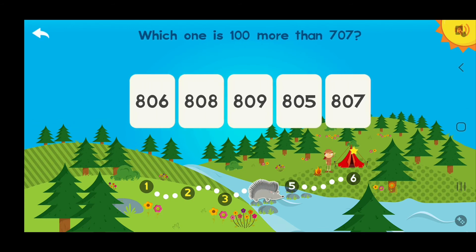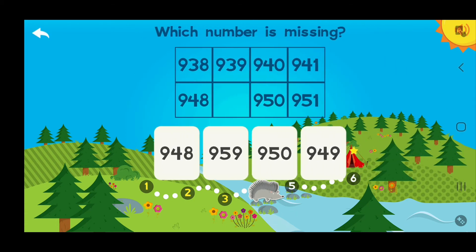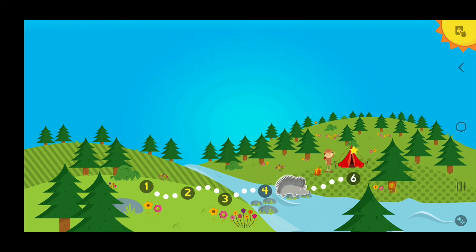Which one is 100 more than 707? 710! You got it! Which number is missing? Nine hundred forty-nine! You got it!